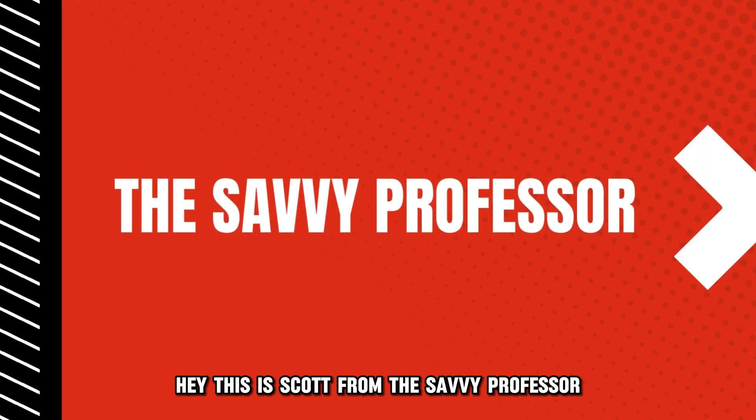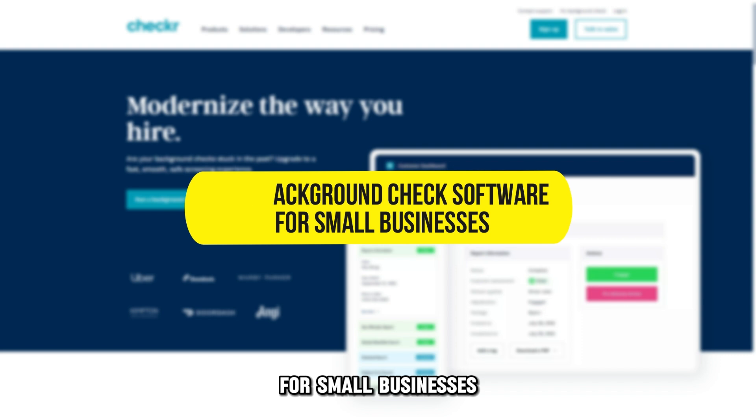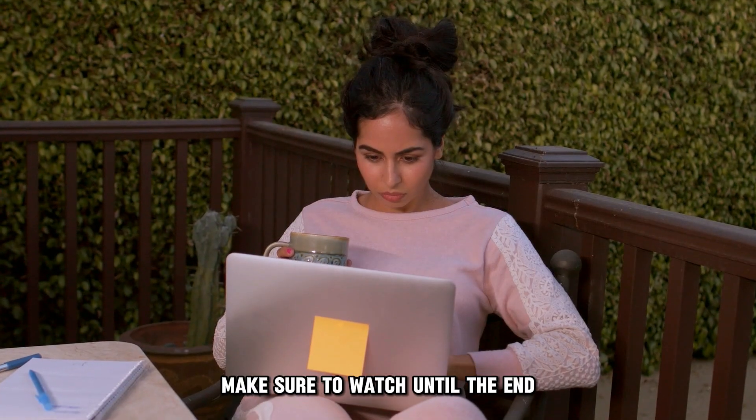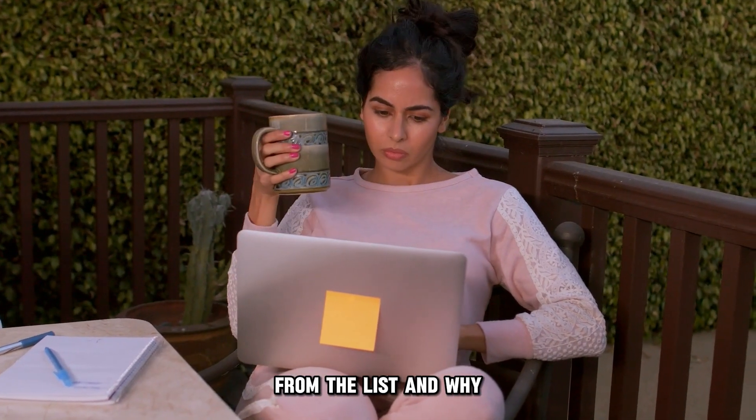Hey, this is Scott from The Savvy Professor, and welcome to our video on the best background check software for small businesses. You will find the links to the products in the description. Make sure to watch until the end to know our verdict on which background check software is best from the list and why.